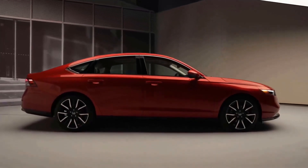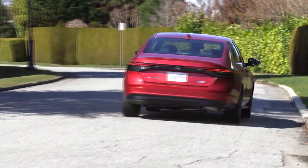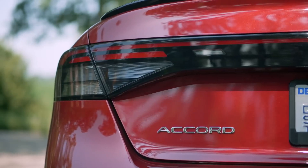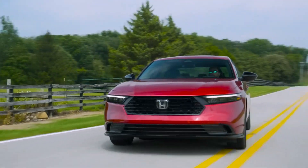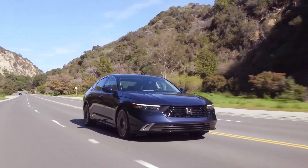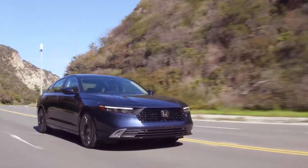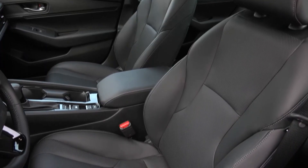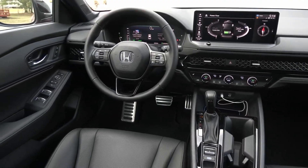The Accord lacks the hallmark seamless agility of previous Accords but is nevertheless respectably grippy in turns when it comes to handling and steering. The Accord does an excellent job of isolating unwanted noise from the cabin, and when the car is powered by electricity, there is even more quietness. The Accord's driver's seat, like those in other Honda vehicles, could use a bit more padding, but it has enough adjustment options to allow almost everyone to find a comfortable driving position.